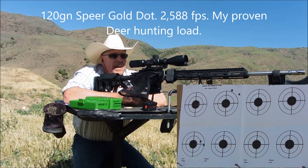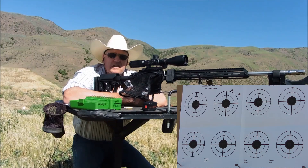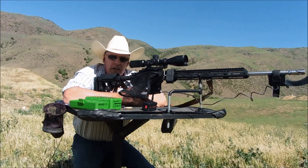Okay, I hope you saw that on the camera. Let's go ahead and record that, switch over to the 6mm ARC, and compare.